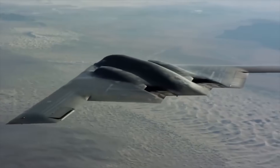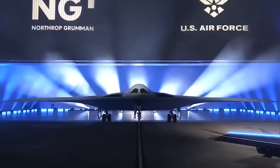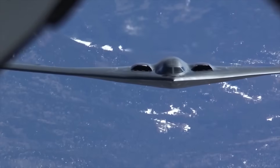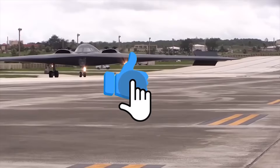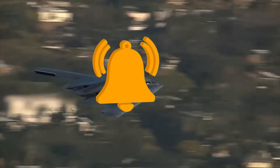In this video, we are going to look at the original Stealth Bomber and compare it with Northrop Grumman's latest offering. Before we get started, if you enjoy this video and would like to see more just like it, remember to give us a like and subscribe to our channel to get more sent straight to your notifications.